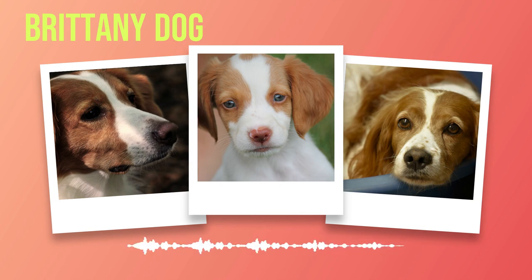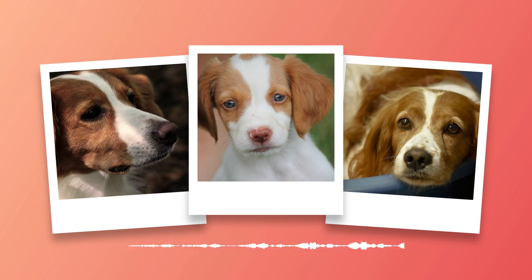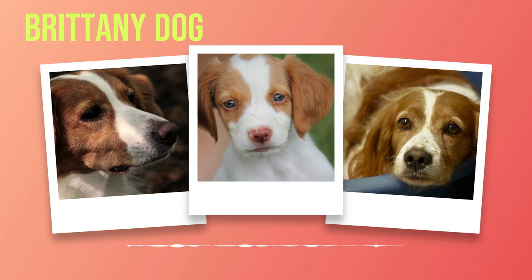The Brittany breed possesses a temperament that is both affectionate and lively. They are a great fit for families with children and have a generally friendly demeanor towards other animals when properly socialized. Their intelligence makes them highly trainable companions who thrive on mental stimulation. With the right approach to training and socialization, the Brittany can be an incredibly loving and loyal addition to any household.